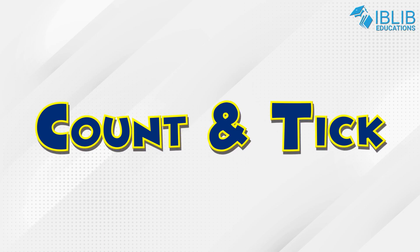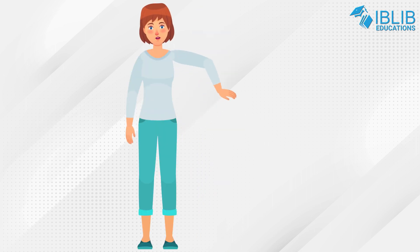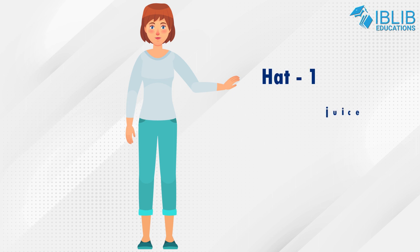Count and Tick. Hello friends, I am Lisa and today I am going to shop for my tomorrow's picnic. So let's see what I need to buy: one hat, two bottles of mango juice,